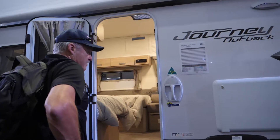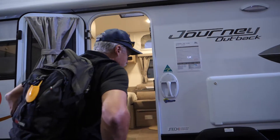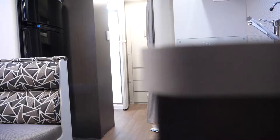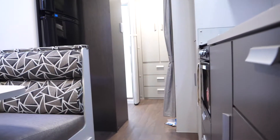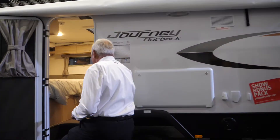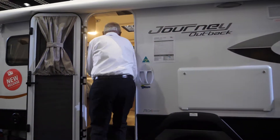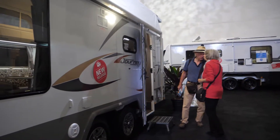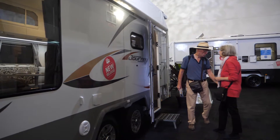The other thing is the Jayco Journey Outback — you've got an off-road version of the Journey as well in most designs. The key with Jayco is picking your layout, whichever layout is going to suit your purpose. Then you can decide whether you want to be a little bit more adventurous and opt for the Outback version, or opt for the touring version and maybe save a few dollars if you're just going to go to caravan parks.